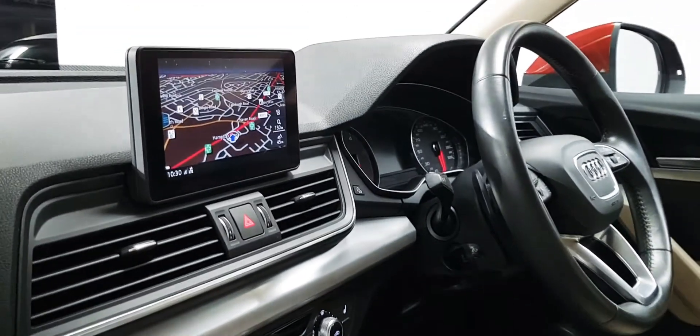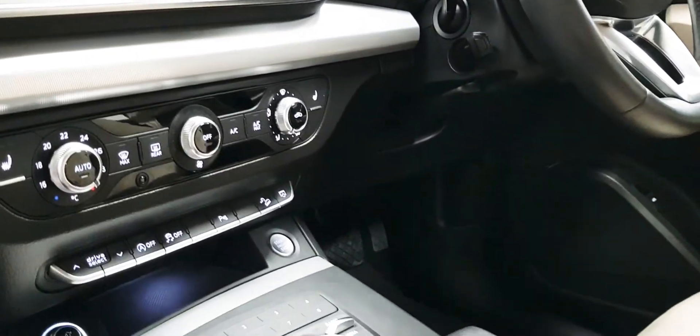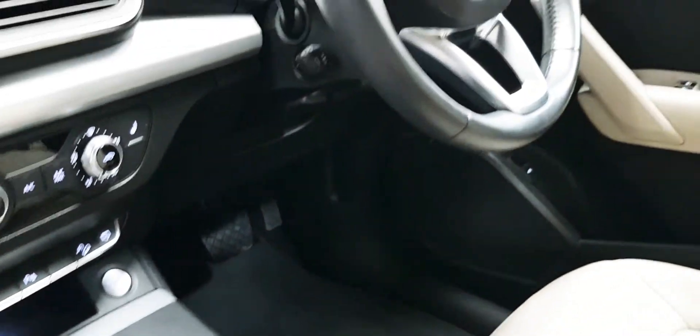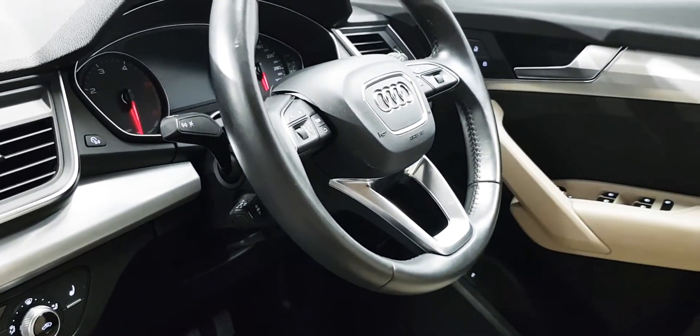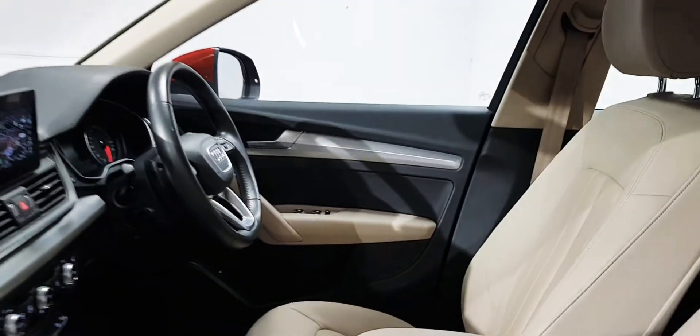The seats are in perfect condition. Satellite navigation is here, parking sensors front and rear, heated seats, dual climate control. Obviously it is automatic. You have cruise control, heated mirrors, and an anti-dazzle rear view mirror.